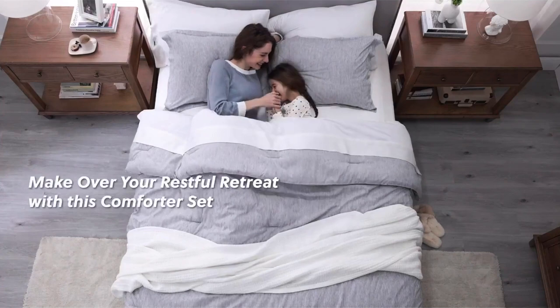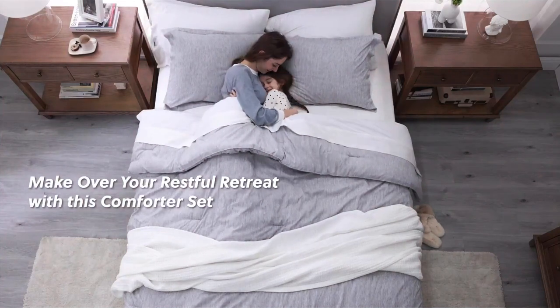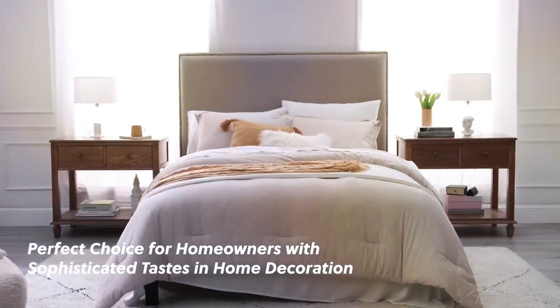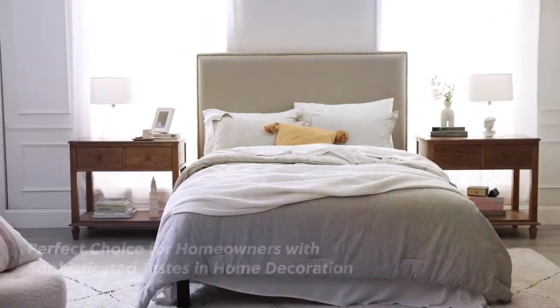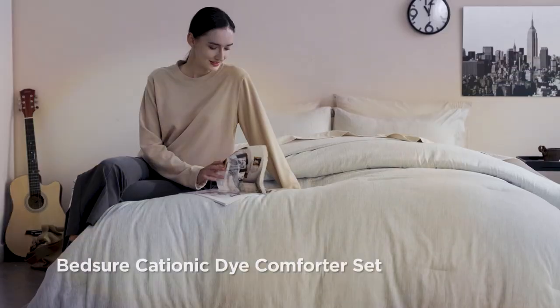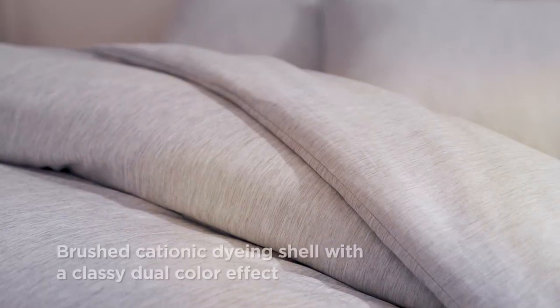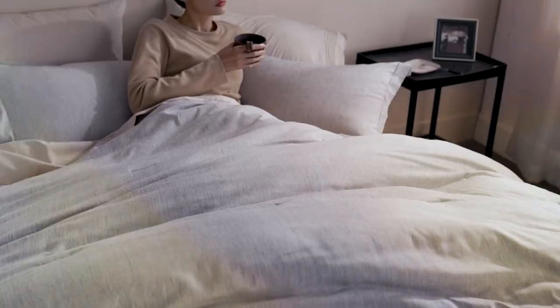Quality and usability: The comforter is made from a microfiber shell and a plush down-alternative filling, ensuring softness, warmth, and breathability. It's perfect for year-round use and provides a cozy cocoon for your nights of rest. Durability: Bedger takes durability seriously. Their comforter set is crafted to withstand frequent washing without losing its loft and shape.